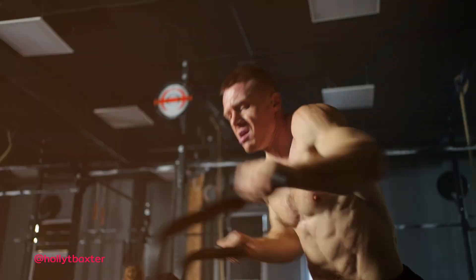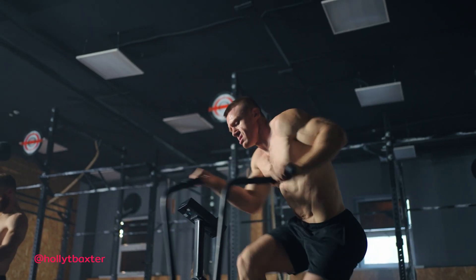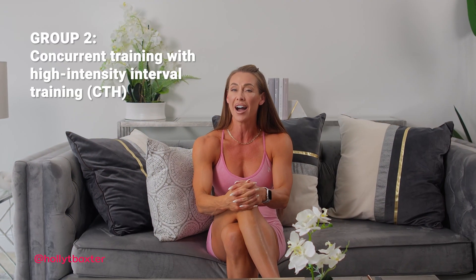In the second group, which was the concurrent training with high intensity group, this group combined resistance training with high intensity interval cycling. On Tuesdays and Thursdays, participants completed 10 cycling intervals with a one-to-two work-to-rest ratio. Resistance training sessions were held on Monday, Wednesday, and Friday with varying training intensities.